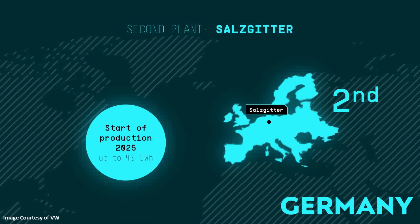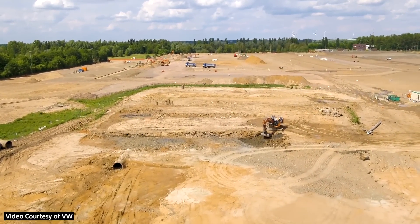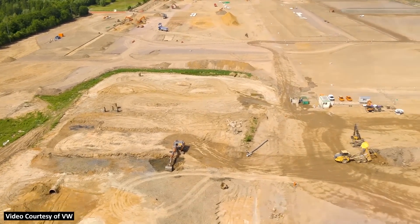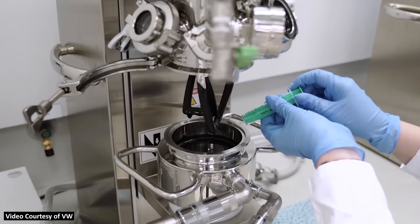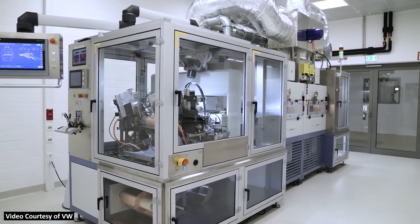Volkswagen's second plant that's going to manufacture these unified battery cells is located in Germany, and that's supposed to start production in 2025. As you can see in this drone footage that VW recently put out on their press website, the beginning stages of construction for this factory have begun. In addition, Volkswagen does have a battery research lab at this location that has been open since September of 2021, where VW is developing and testing the new battery technology prior to the cell factory's completion.